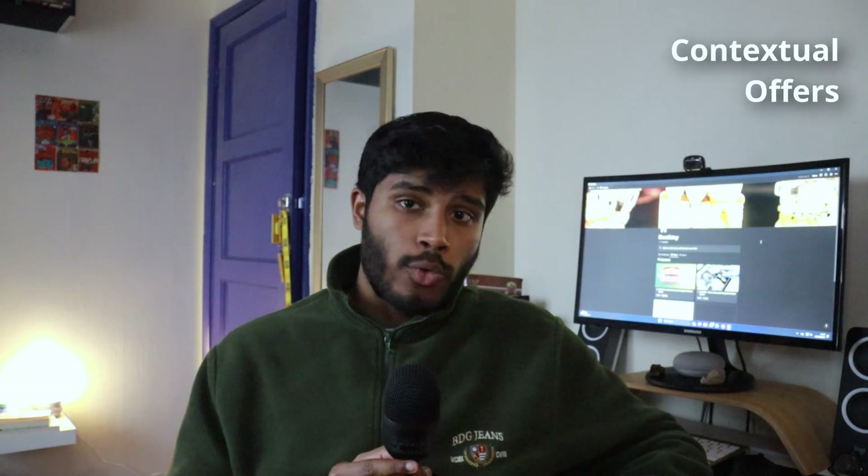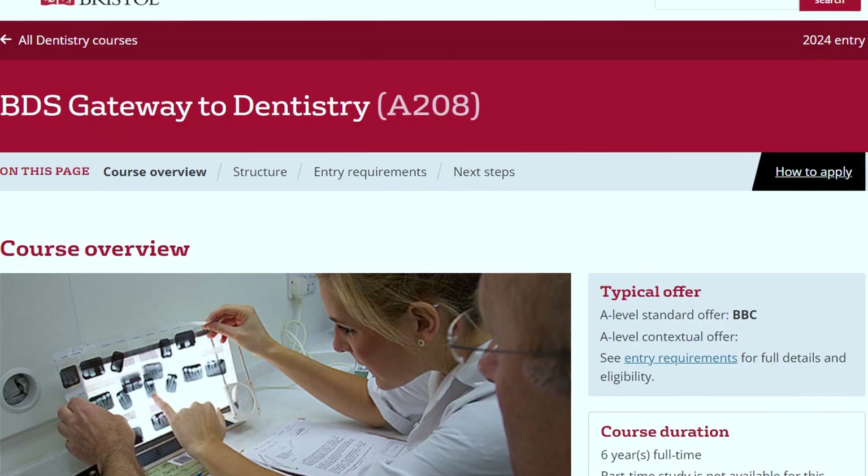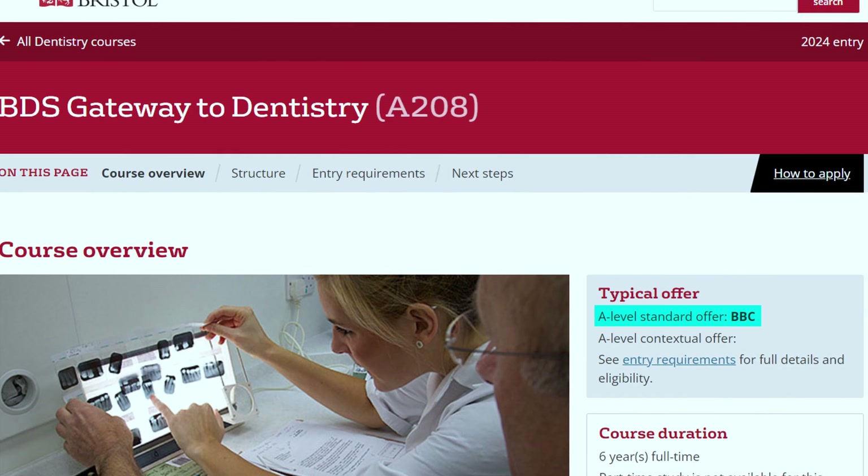If you didn't do well in your A-levels or have low predicted grades, universities like Plymouth have lower entry requirements compared to others. You can also look for contextual offers — if you live in an area that is underprivileged in terms of education, your entry requirement may fall as low as BBB. You can also do a foundation year in Bristol if you didn't do as well in your A-levels. Just because you don't get the A*AA that most universities ask for doesn't mean it's over — there are still options out there, even if that means doing another degree first and then dentistry.